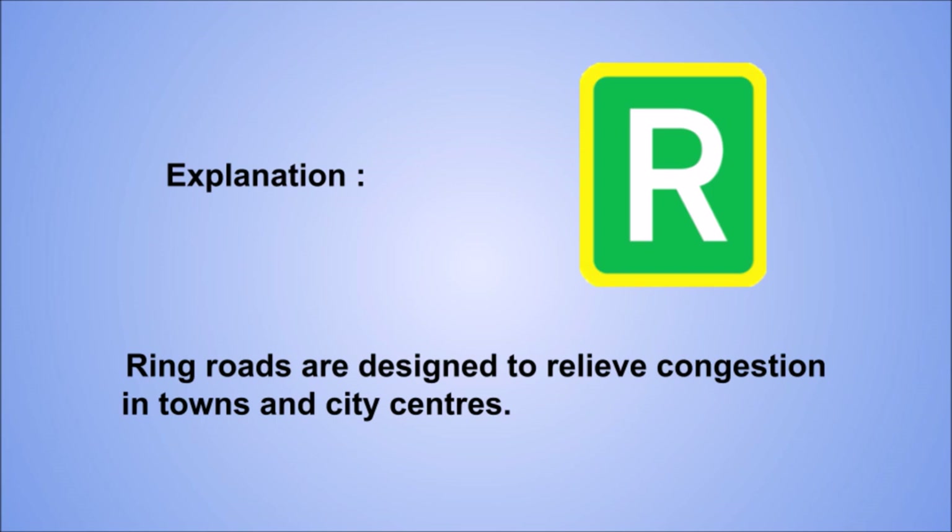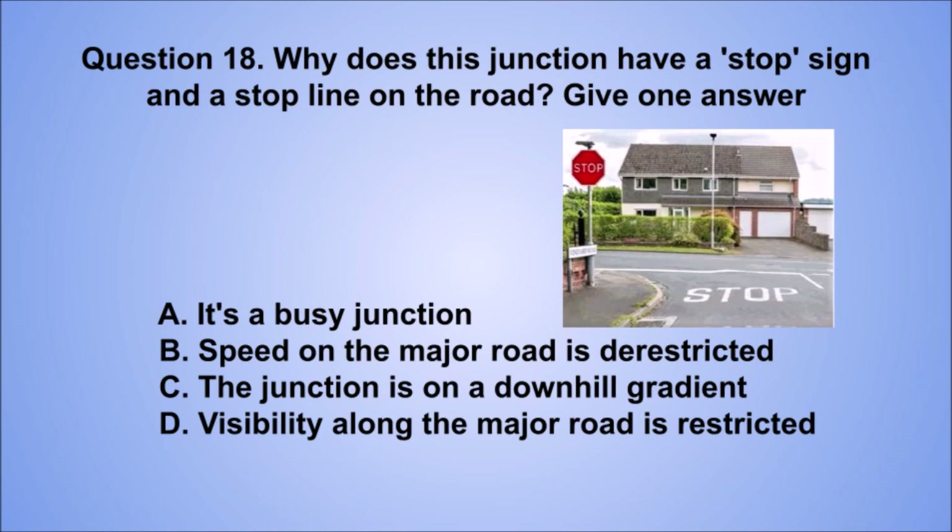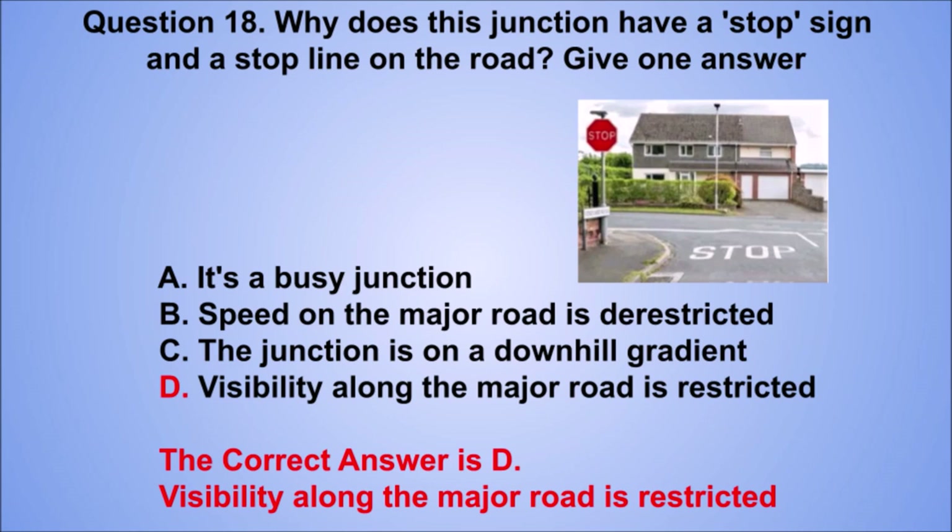Question 18. Why does this junction have a stop sign and a stop line on the road? Give one answer. A. It's a busy junction. B. Speed on the major road is de-restricted. C. The junction is on a downhill gradient. D. Visibility along the major road is restricted. The correct answer is D, visibility along the major road is restricted.